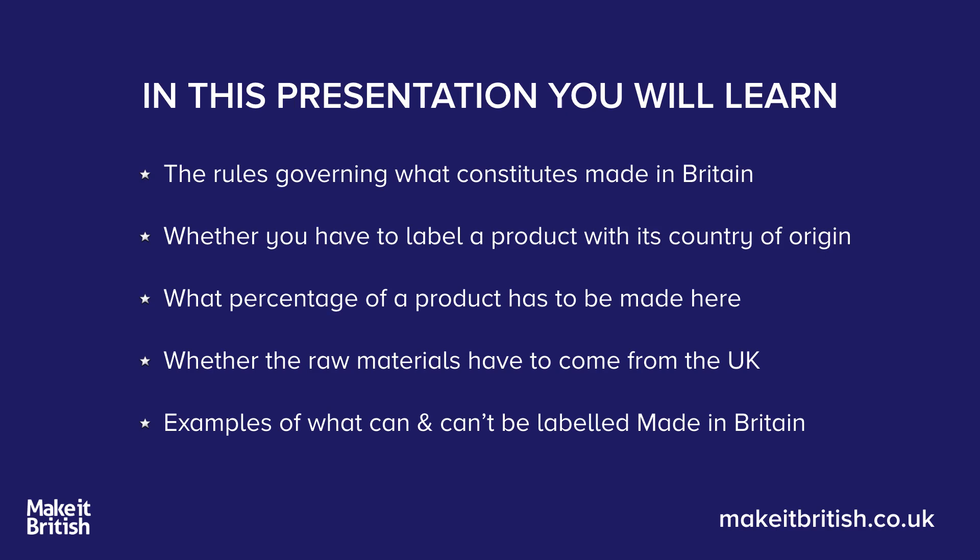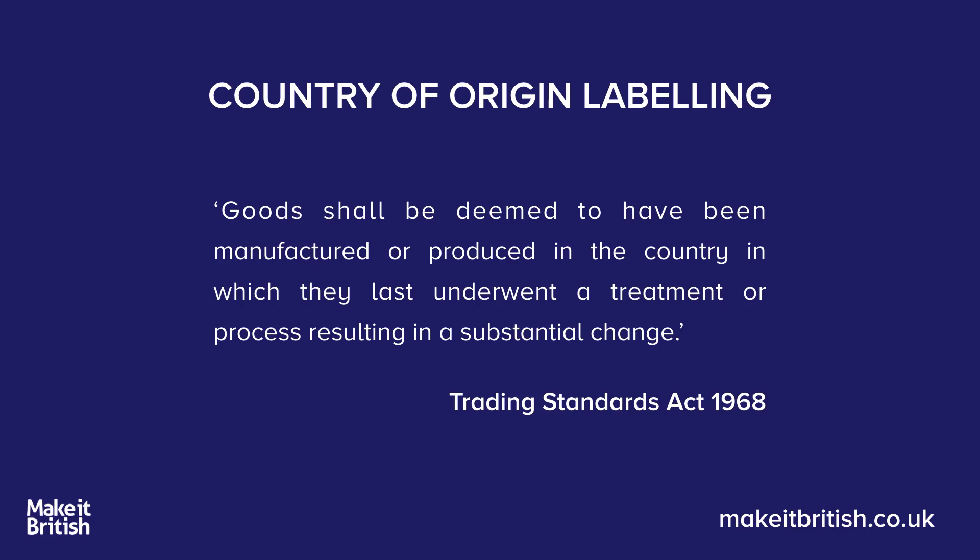Firstly, there are no rules defining what is Made in Britain. However, what I use is the Trading Standards Act from 1968, which gives a definition of country of origin labelling.